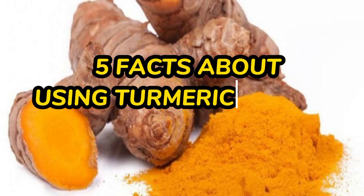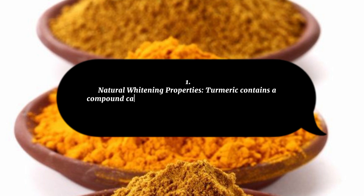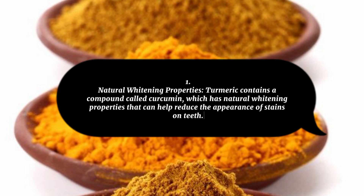5 Facts About Using Turmeric Powder for Teeth. 1. Natural Whitening Properties: Turmeric contains a compound called curcumin, which has natural whitening properties that can help reduce the appearance of stains on teeth.